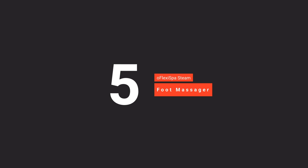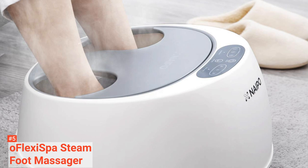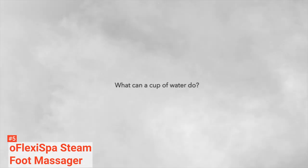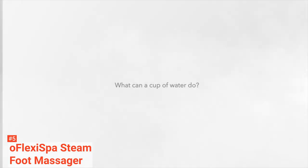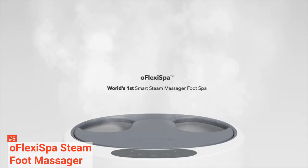The fifth product on our list is the OFLEXI Spa Steam Foot Massager. Enjoy the comfort a foot spa brings right in your home with the world's first smart steam foot massager. Not only does this steam foot massager provide amazing health benefits, but it saves water too and is ideal for family use.